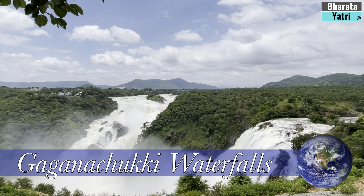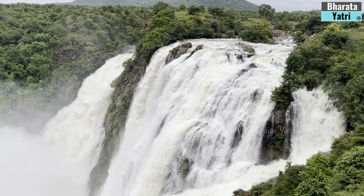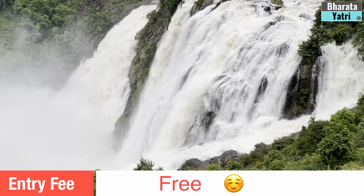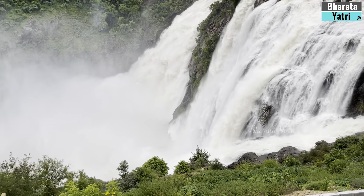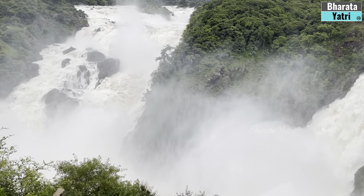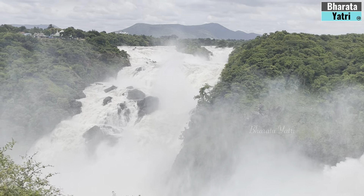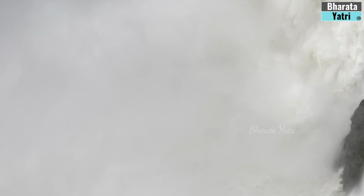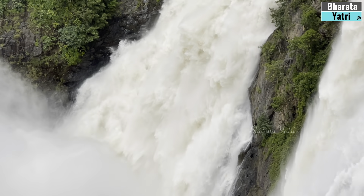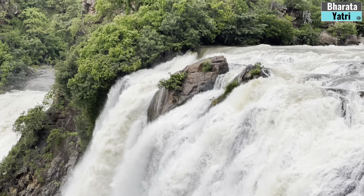Gagnachukki is another magnificent fall nestled in the lap of nature. As the river was in full spate, it was an exhilarating experience to feel the water drops falling on skin, as the falls came crashing down thunderously into a cloud of foaming spray. The roar of gushing water leaping down the rocky gorge, the twitter of birds, and the rustling sound of the howling wind, together shattering the silence of the surrounding wilderness, have all inspired many.